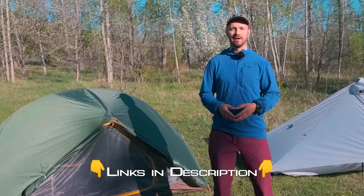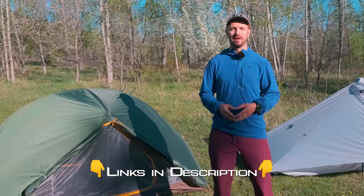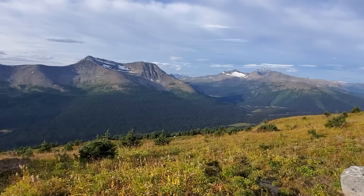I made sure that both tents are fairly lightweight so that you're not cursing my name while you're lugging your tent down the trail. If you're interested in any of the tents that we're talking about today, I'll have links in the description so you can go check them out for yourself.